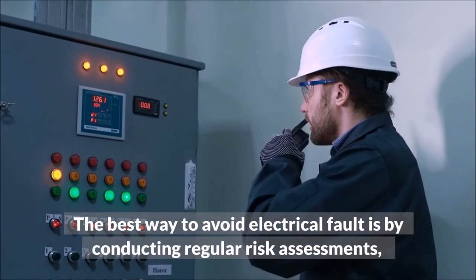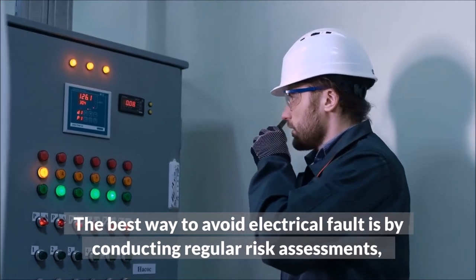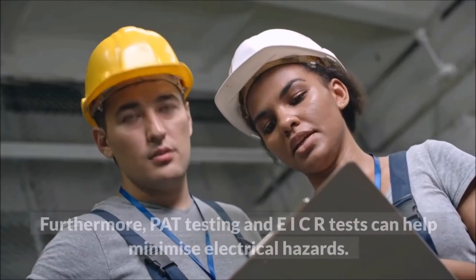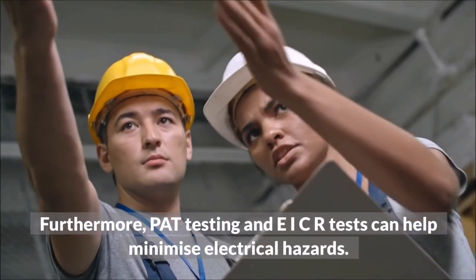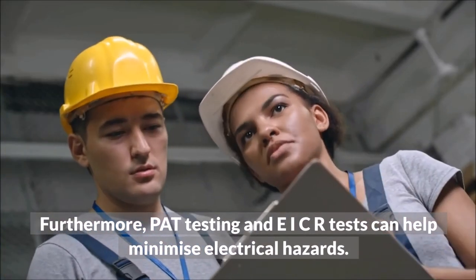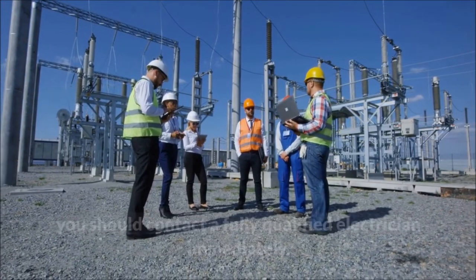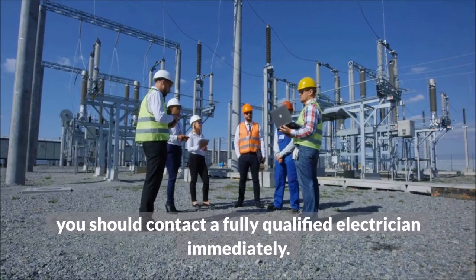The best way to avoid electrical fault is by conducting regular risk assessments, identifying and resolving any potential hazards. Furthermore, PAT testing and EICR tests can help minimize electrical hazards. When electrical issues arise such as those discussed in this article, you should contact a fully qualified electrician immediately.